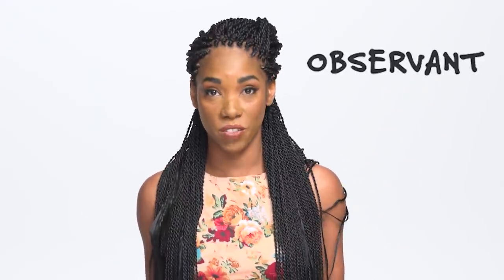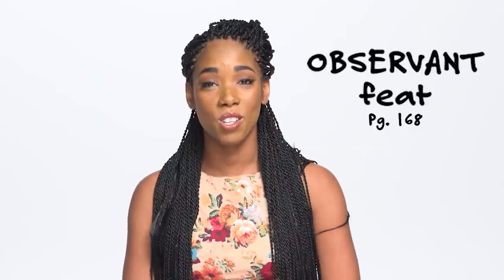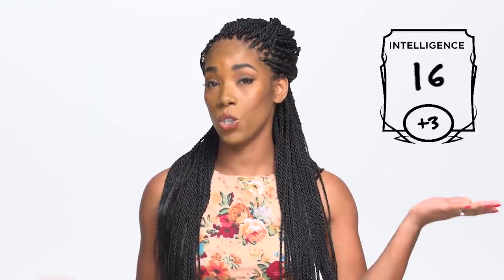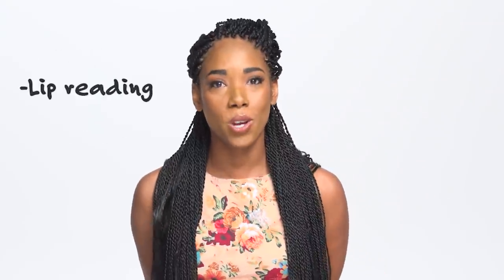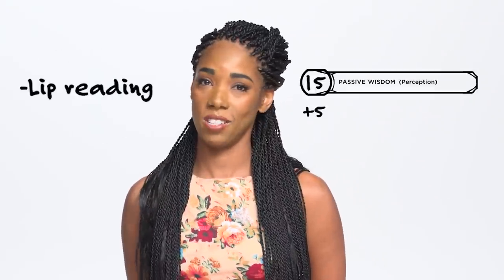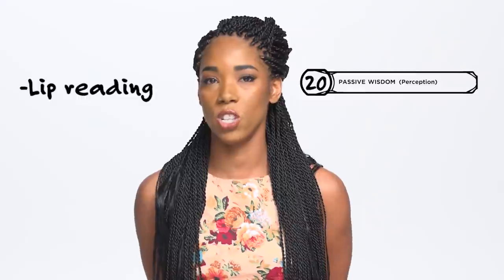If you're looking to build a particularly perceptive character, look no further than the Observant feat, which grants players the ability to quickly notice details about their environment. Not only do you increase your Intelligence or Wisdom score by 1 to a maximum of 20, but you can read lips and gain a +5 bonus to your Passive Perception and Passive Investigation scores. Those secret doors ain't secret no more. Just consult your Dungeon Master before committing to the arguably overpowered Observant feat — they'll want to know what they're getting into, now that you're a glorified sleuth.